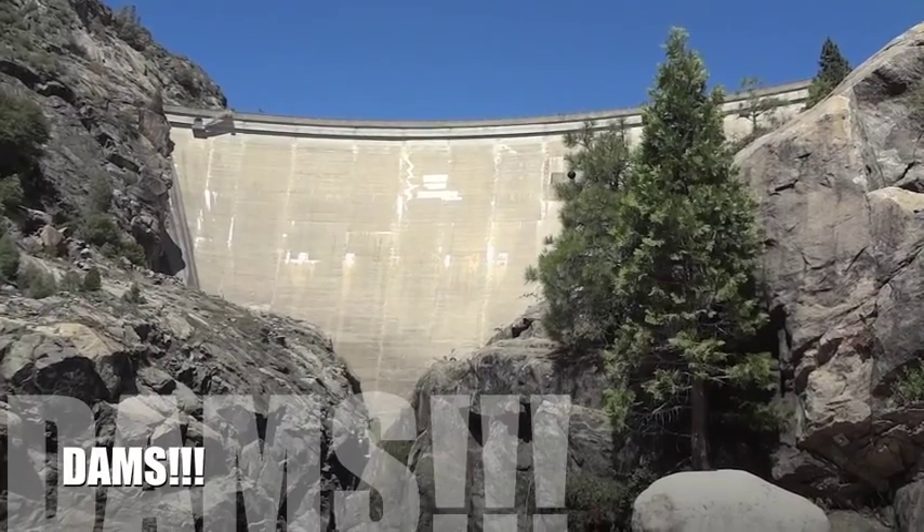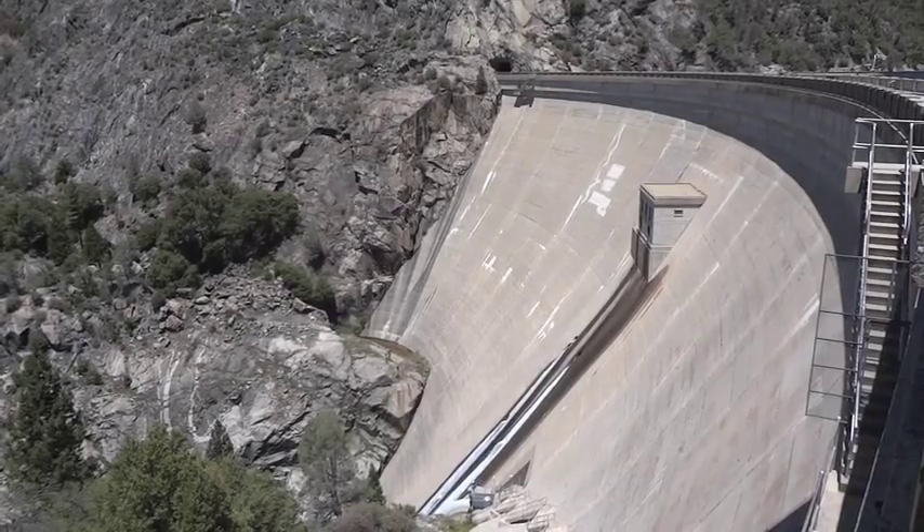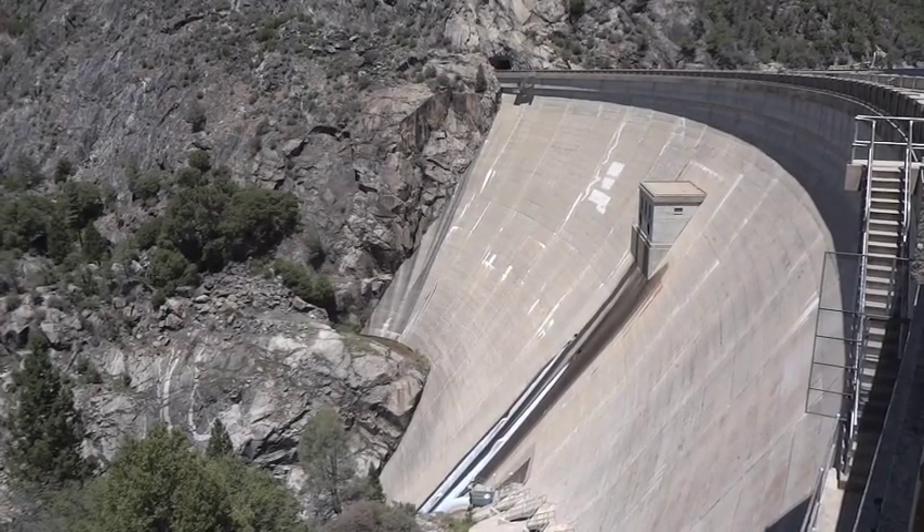In watersheds where dams are present, we see changes to natural flow regimes. These changes affect characteristics such as nutrients, temperature, and sediment transport, which play a huge role in species composition.